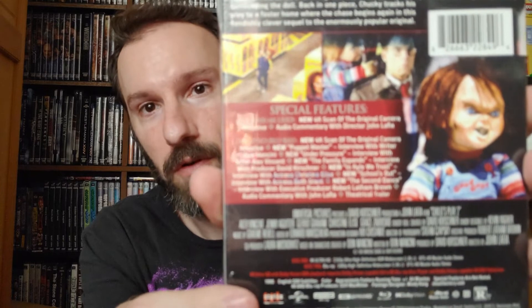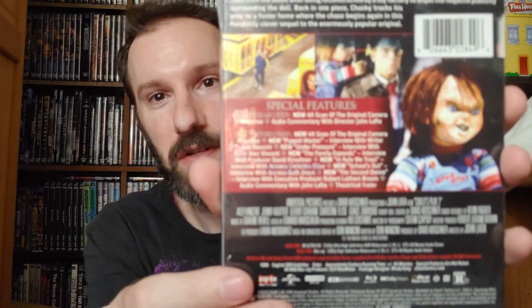Grab some popcorn, grab some snacks, grab some drinks — kick back, relax, and enjoy yourself. And then we're moving on to Child's Play Part 2 right here. Just pause and try to read the special features if you want. New 4K scan of the original camera negative, audio commentary with director John Laffia — and Disc 2 is the Blu-ray with the new 4K scan as well.